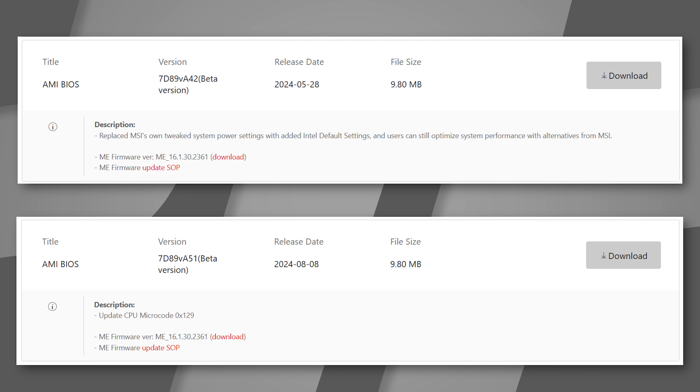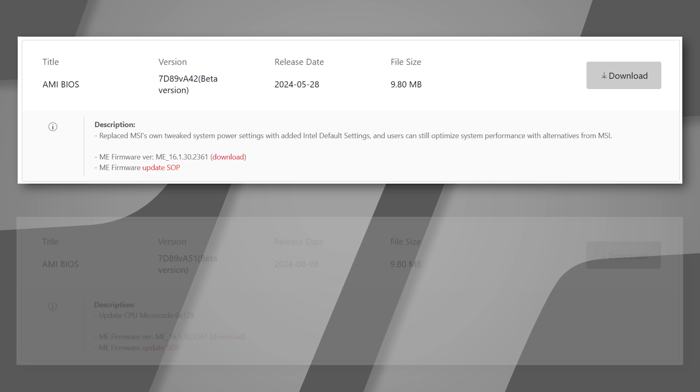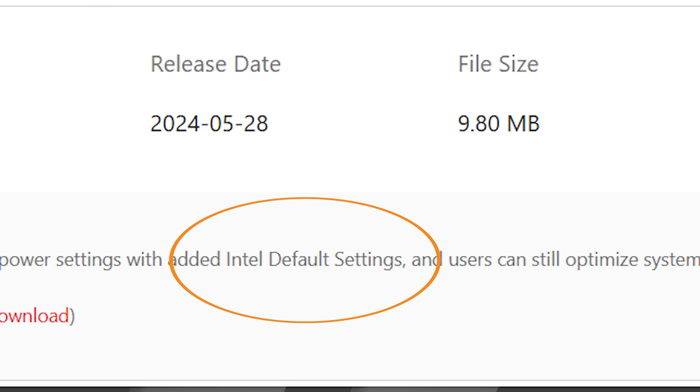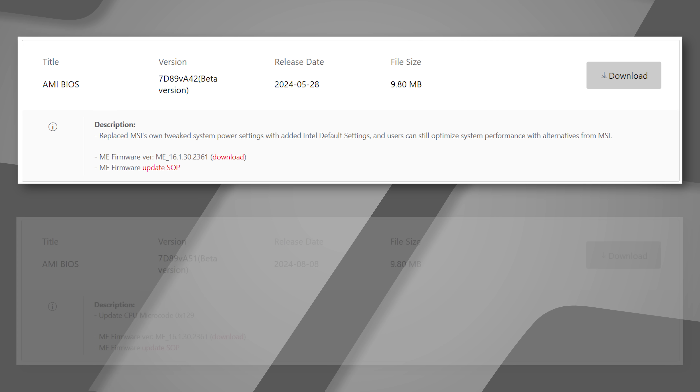We ran the 14900K on our MSI MPG Z790 Carbon 2 Wi-Fi motherboard. The two BIOS versions we used: one goes back to May — E7D89IMS.A42 — which is the first BIOS MSI launched that specifically put the Intel Extreme and Intel Performance profiles in the BIOS to select. Prior to that, none of those profiles were there at all. They defaulted to 4096 watts, 511 amps — the unlimited power — which was part of the problem with all of these CPU deaths.